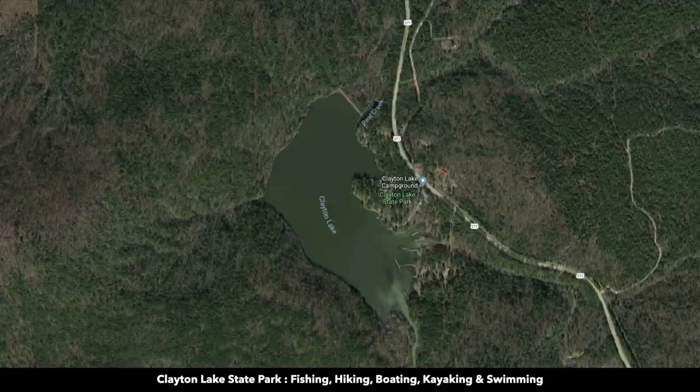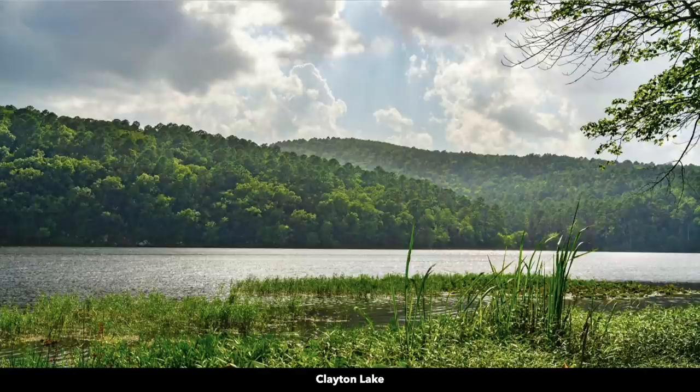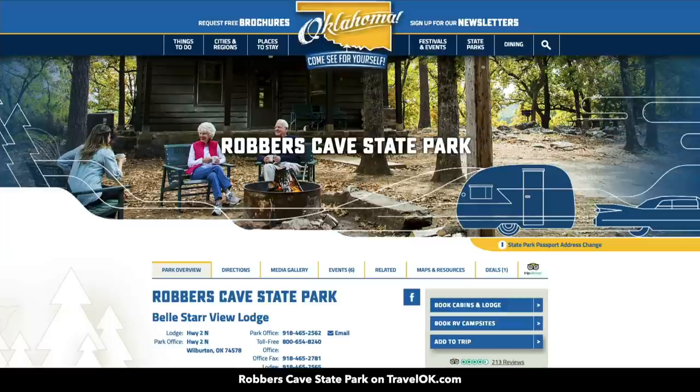Here are photos of the Clayton Lake State Park. There are showers and restrooms available, a playground, and a boat ramp. There are even cabins that you can rent there. About 30 miles to the north you have Robbers Cave State Park, where you'll find an abundance of recreational opportunities.